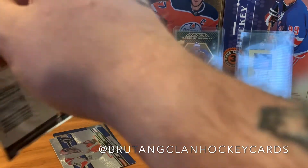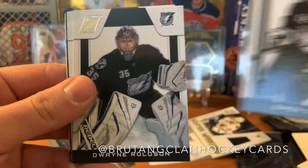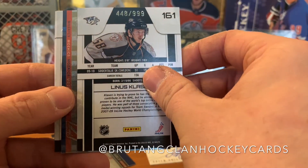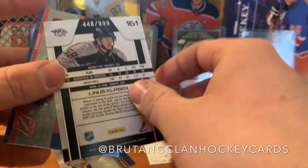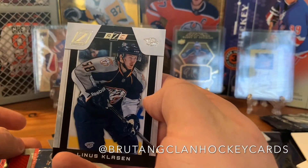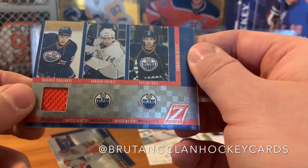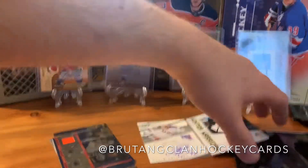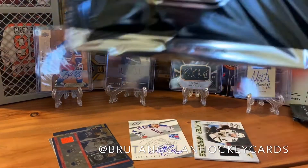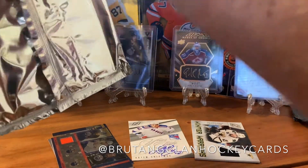Last pack here — I'd expect another hit or anything. We got Simon Gagné, Dwayne Roloson. We got a numbered card here — Brandon Dubinsky, Jamie Langenbrunner, and a numbered rookie card of Linus Omark. We also got a jersey card of Magnus Paajarvi, Mosaics insert, not numbered. That's it for the regular packs — now we've got this big five-by-seven box topper to open.